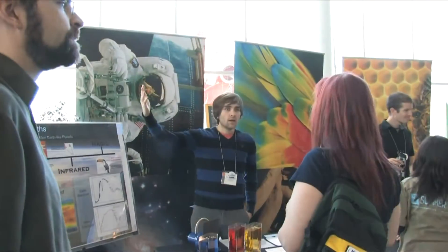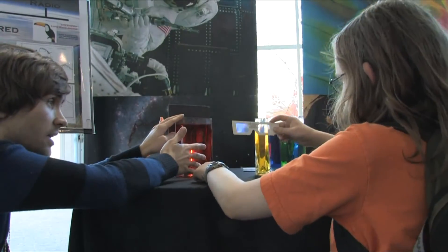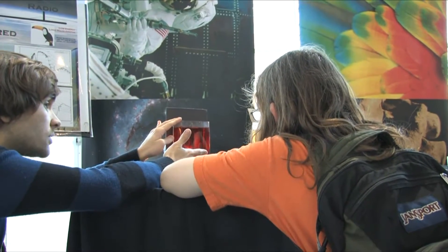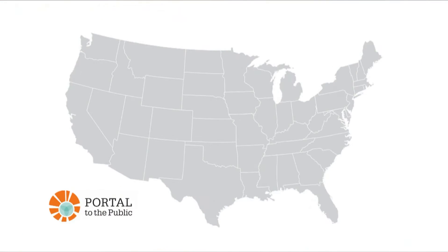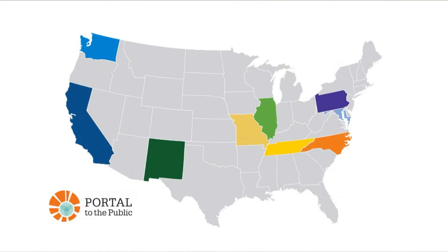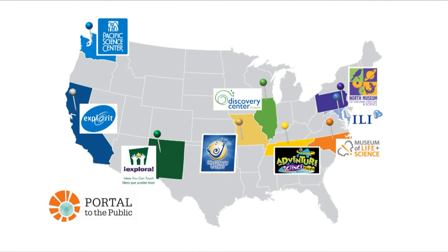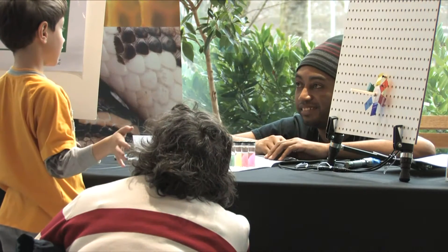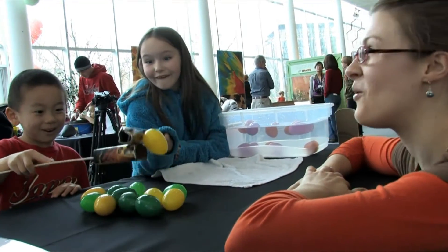It's like an explosion. The Portal to the Public Framework helped Science Centers create this type of rich dialogue between scientists and their visitors. The Portal to the Public Framework was developed under a grant from the National Science Foundation beginning in 2007. The collaborating team was led by Pacific Science Center and included the North Museum of Natural History and Science, EXPLORA, and the Institute for Learning Innovation. Portal to the Public programs have now been implemented at eight sites nationwide. This diverse set of partners created a framework that is scalable, flexible, and appropriate for many types of Science Centers to adopt.